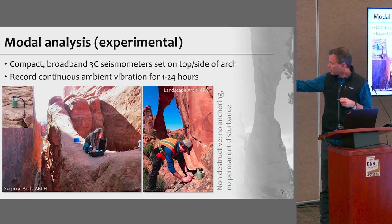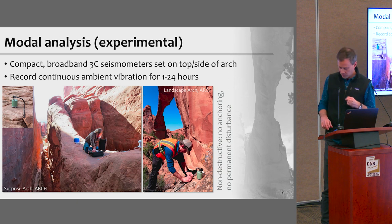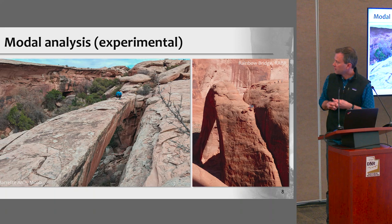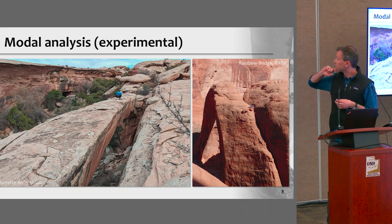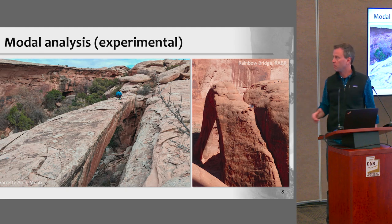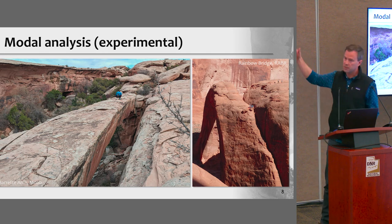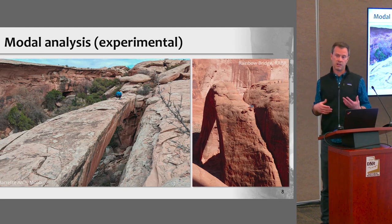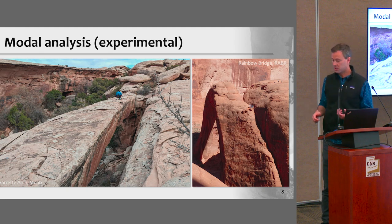Here you see my student Paul again at Landscape Arch, and my former student Allison at Surprise Arch. This is Riley at Barrett Arch near Moab — a very cold and windy day. And then this is Rainbow Bridge, shown to give a sense of scale. Sometimes it's easy to walk out on an arch; sometimes it's more technical. At Rainbow Bridge, we had to rappel from above onto the bridge. In general, the idea is to get on the structure, set a seismometer, and leave it overnight to generate the data we need.